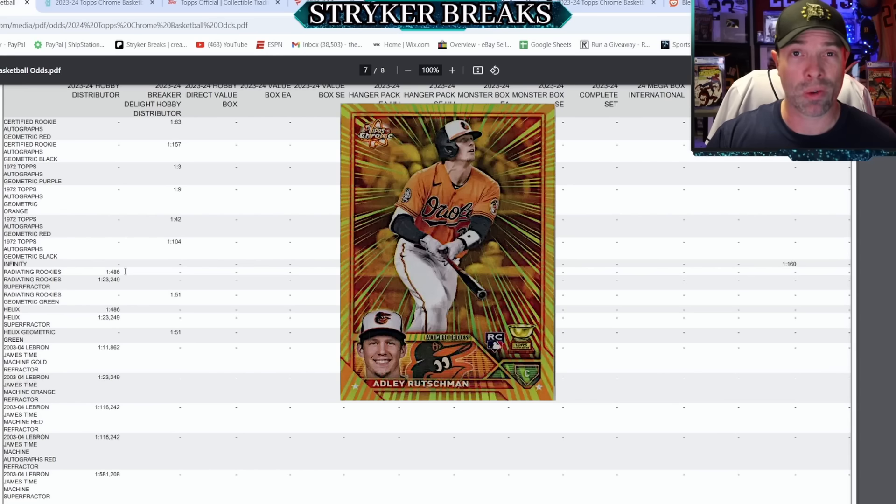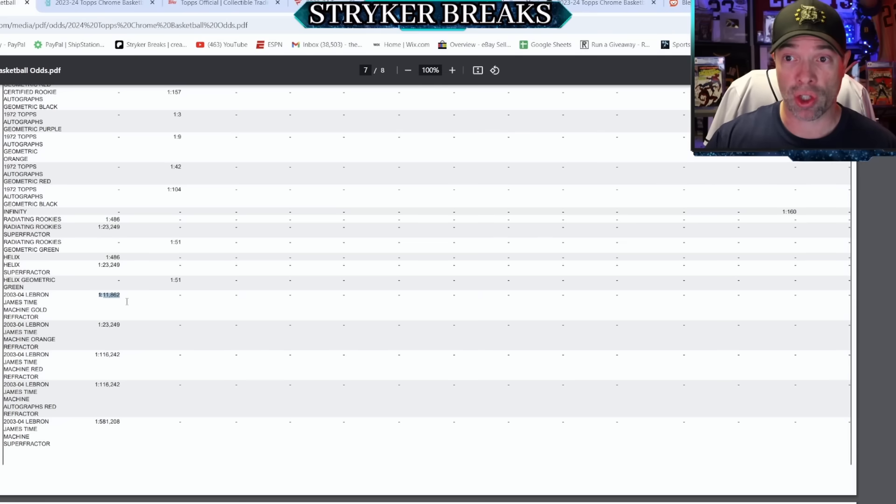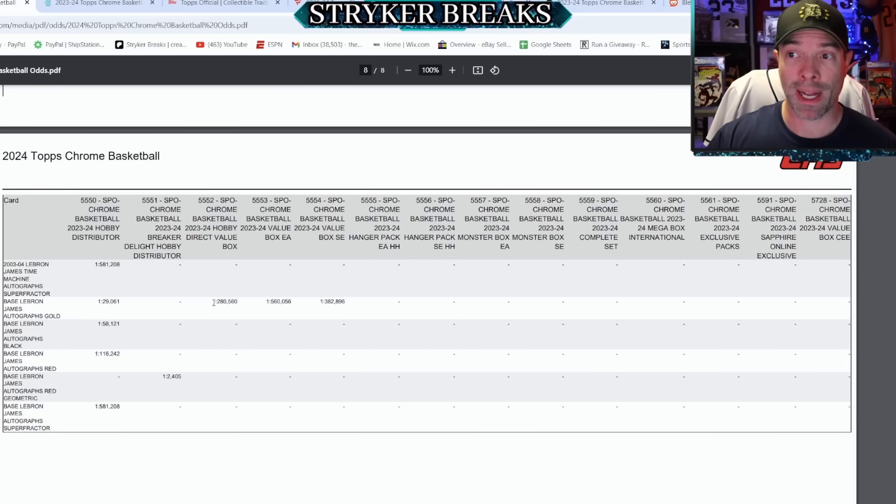Radiating Rookies is another super collectible insert. Coming from the baseball side of things and crossing over to basketball, Radiating Rookies, Frozen Fractors, and all these extremely rare inserts are going to be really collectible — one in 486 for Helix, one in 486 for Radiating Rookies, found in roughly one out of every three cases. One of the biggest draws is the LeBron James Time Machine Autographs — really tough pulls, but they come out of hobby. There's also a very rare LeBron James Gold Autograph out of a regular Blaster Box, and the Red Geometric only comes out of the Breaker's Delight.